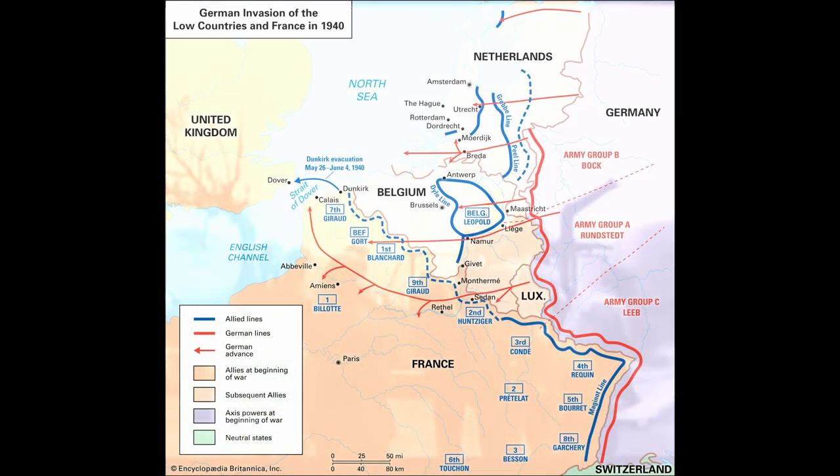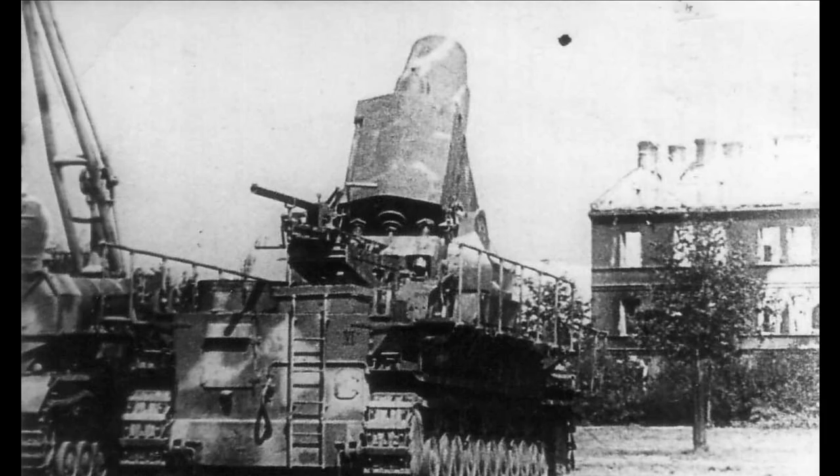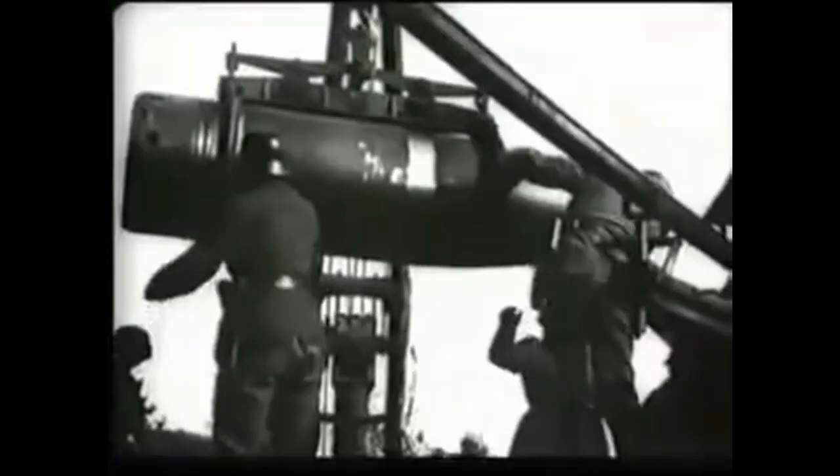Ultimately, the Germans decided it would be much easier to invade France simply by going around the Maginot Line, through the Ardennes and Belgium. However, the gun would still be built, with seven completed between 1940 and 1942. Despite being incredibly challenging to transport, they were used with mixed results in several battles, including the Siege of the Brest Fortress, Sebastopol, and infamously against Polish resistance fighters in the Warsaw Uprising.